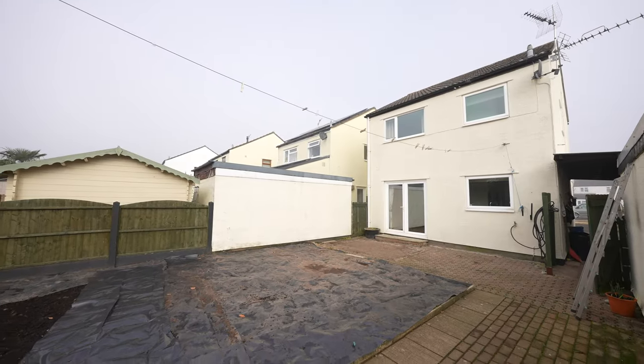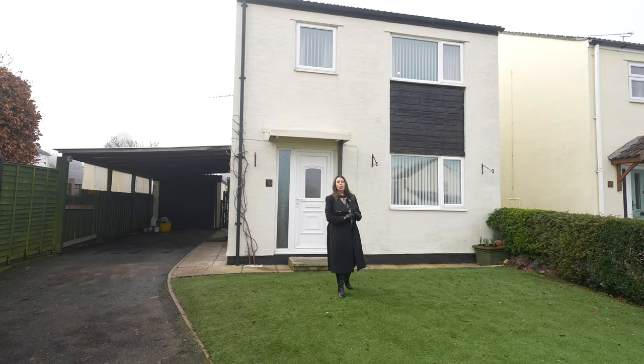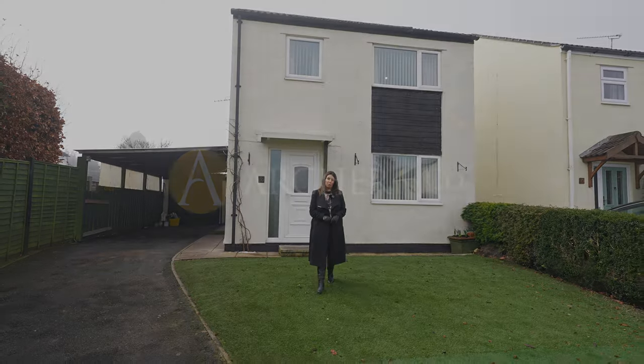Thank you for joining me today at Hill Barn View. If you have any further questions or would like to arrange a viewing, please give us a call.